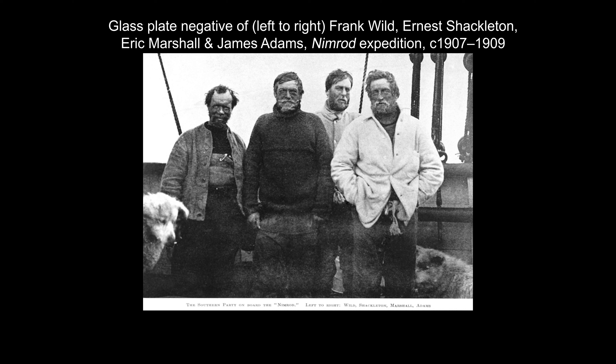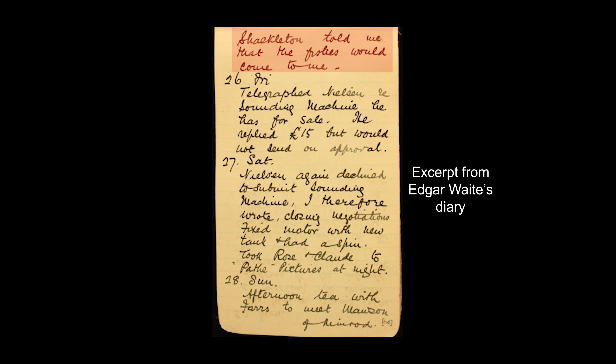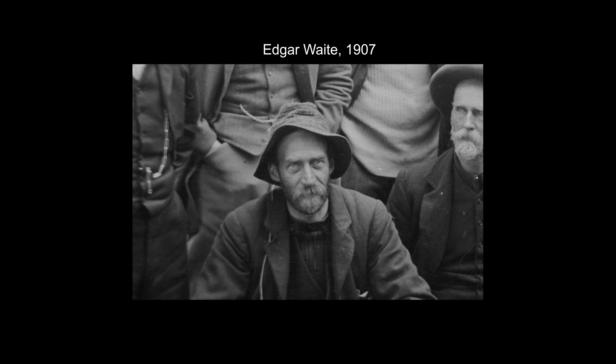"It is no disparagement to others to acknowledge the share which Priestley took in the biological work. Without him, the greater part of the collections would not have been made." With his constant work battling the sea ice, it was likely Priestley who collected the first ever specimen of Arte de Draco Shackletoni.